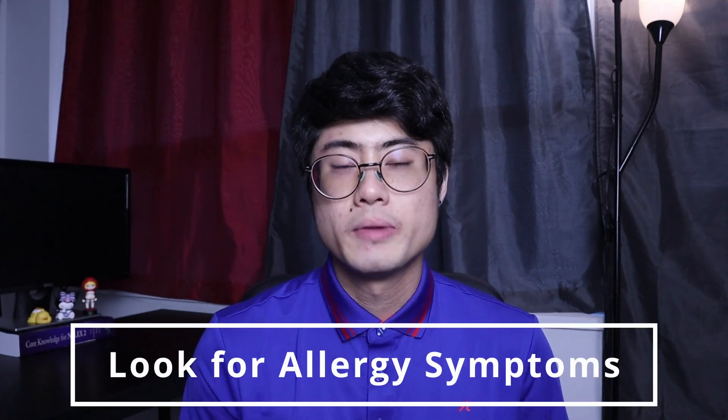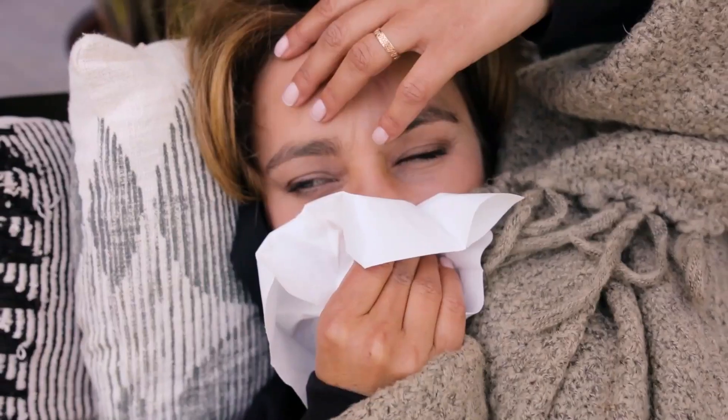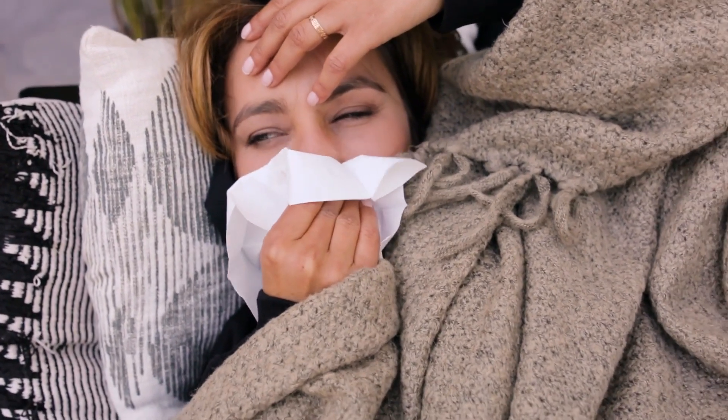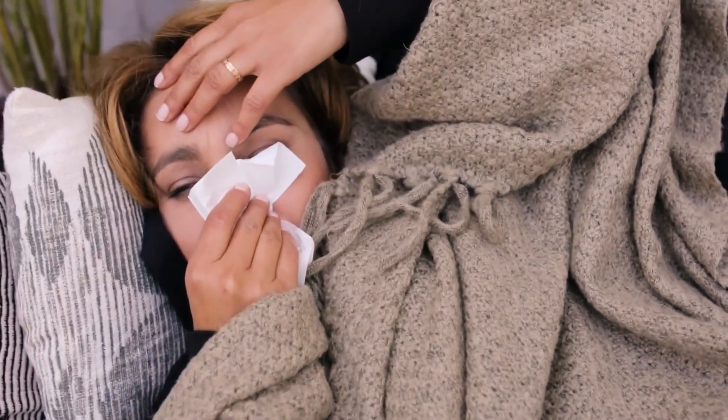So how do you determine if you have a histamine intolerance? The first thing you need to look out for are allergy symptoms. Remember, histamine is naturally produced in response to allergens. So if you suffer a lot from allergy symptoms such as itchy eyes, a runny nose, hives, congestion, swelling, or maybe you just generally have allergies to dust or pollen, these are signs that you might be sensitive to histamine.